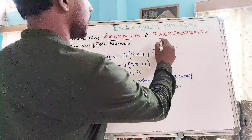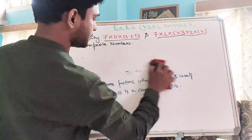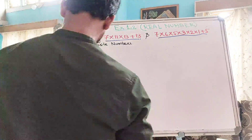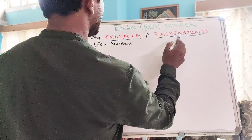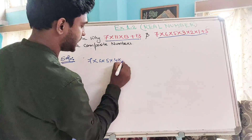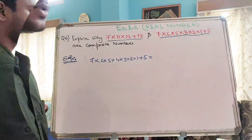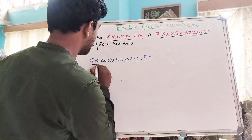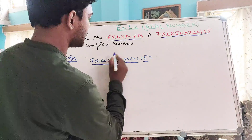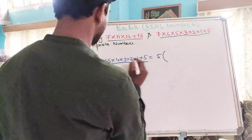Now let me explain why the second number is also a composite number. By using the same technique, we can prove this number to be composite. The expression is 7×6×5×4×3×2×1 + 5. This expression has two terms, and we can see that 5 occurs in both terms. So we can take 5 as a common factor out of both terms.